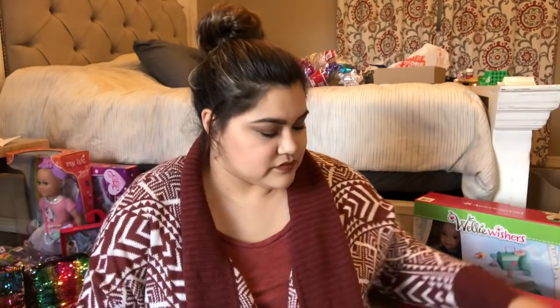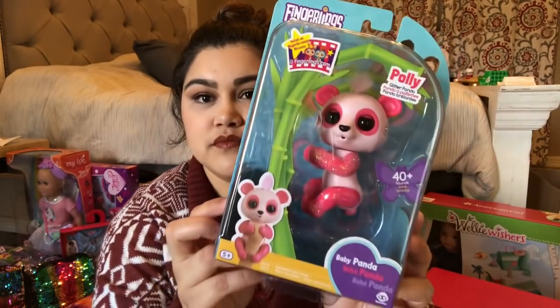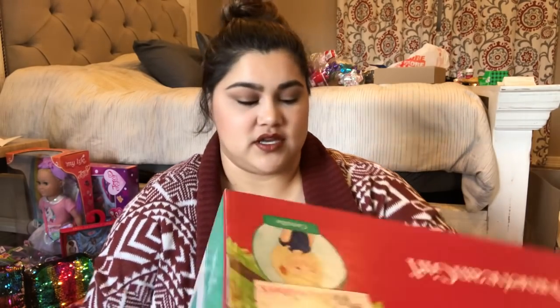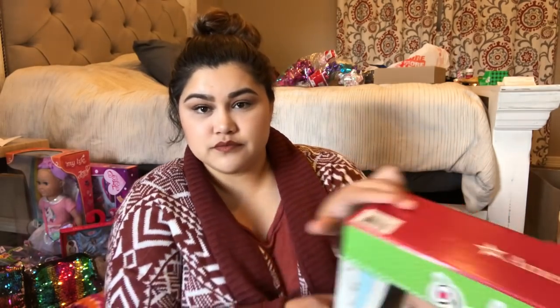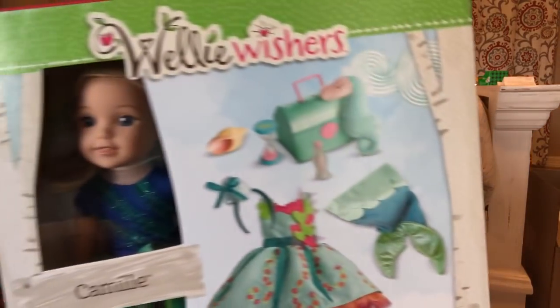She also got a Fingerling — this one is Polly, it's pink and hot pink glitter. She loves Welly Wishers, so at Costco these were only about $79 to $80. She already has Ashlyn, so I got her Camille. It comes with the doll in an outfit, a dress, ballet flats, a headband, a fin, a chest, a pillow, an hourglass, a bottle, and one seashell.